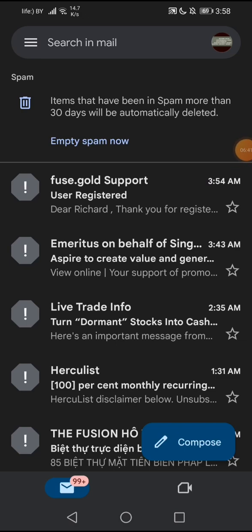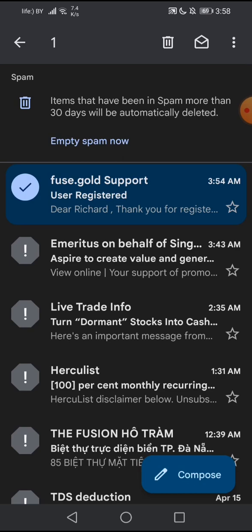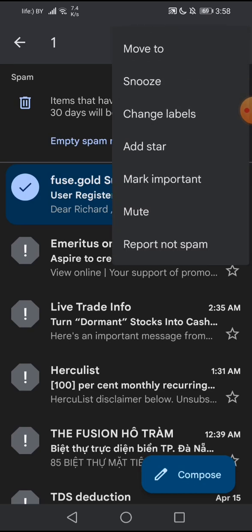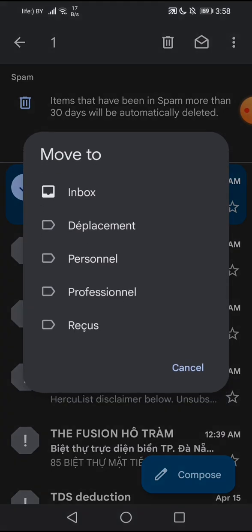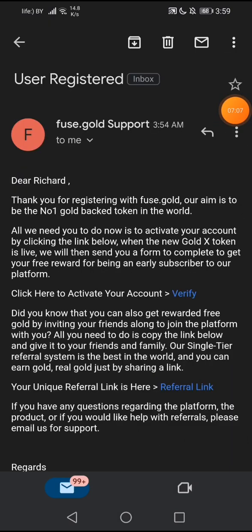I'm going to check if the email has arrived. Let me verify and see — yes, it's there. I'm going to check here now.